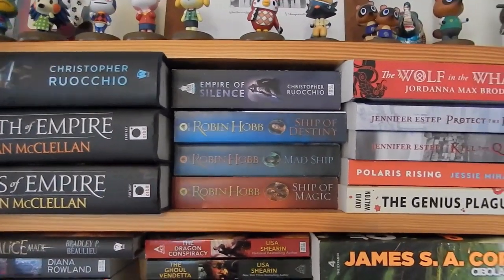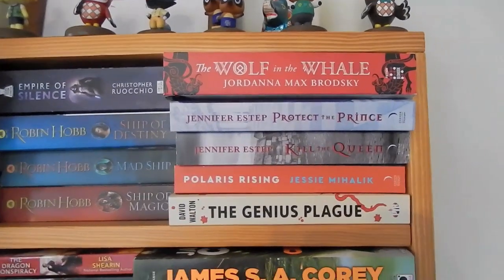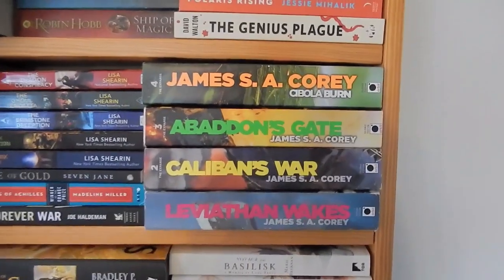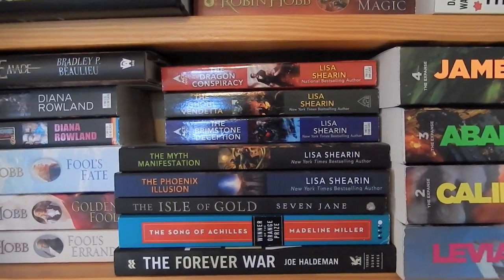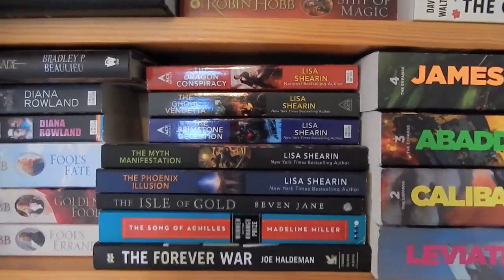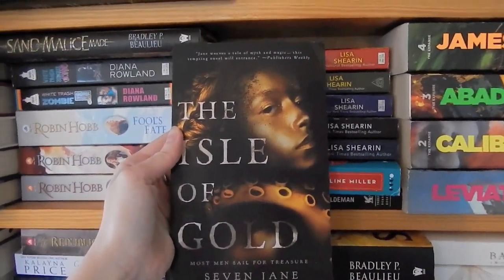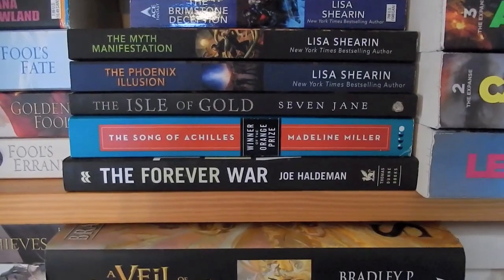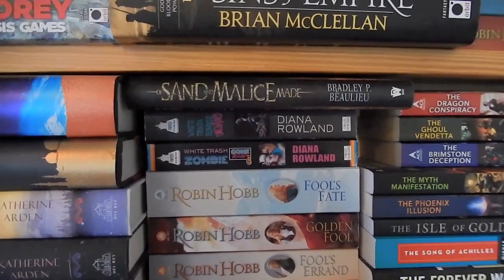We've got the Liveship Traders trilogy by Robin Hobb. Wolf and the Whale, which is a really fun atmospheric Inuit-slash-Norse fantasy. Kill the Queen and Protect the Prince by Jennifer Estep. Polaris Rising by Jesse Mihalik. The Genius Plague by David Walton. Then we've got books one through four of the Expanse. Several Lisa Shearin books, which I've talked about in my author spotlight video. The Isle of Gold, which is like a Pirates of the Caribbean-inspired fantasy book — I remember really liking it, it has a really cool cover. I think our main character is like the daughter of Davy Jones or something. Then we have The Song of Achilles by Madeline Miller, The Forever War, and A Sand and Malice Made by Bradley Beaulieu, which is a little short story in the Song of the Shattered Sands series, which I really like.